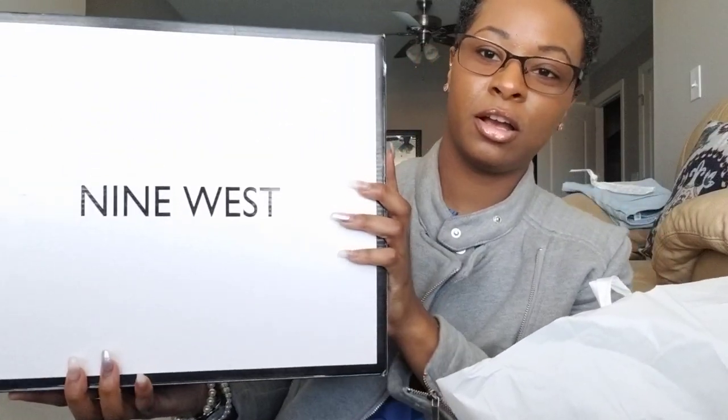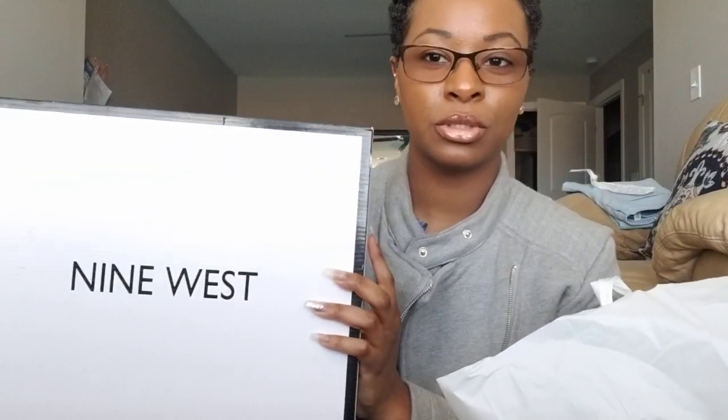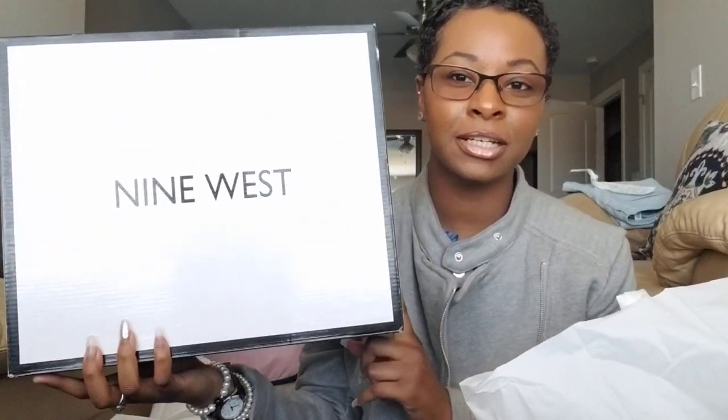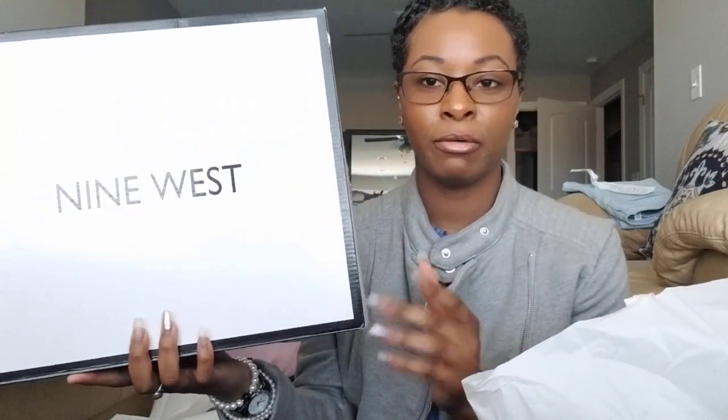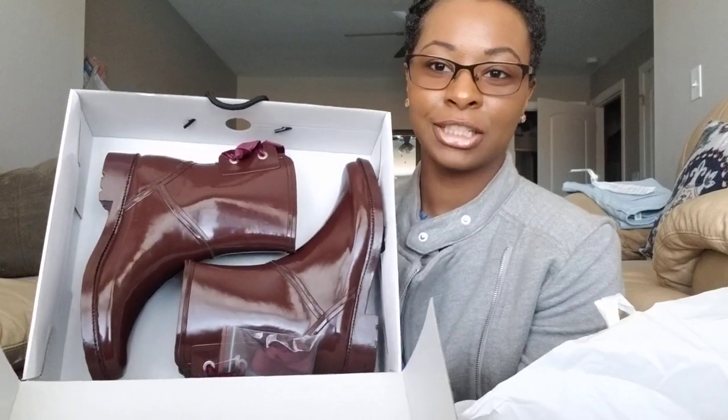The first pair I want to show you is the big pair — these are actually boots. I love the packaging because it looks just like Gucci boxes. I really like the color and the way 'Nine West' is on there; it reminds me of Gucci boxes. So let's go ahead and open this — I actually got a pair of rain boots.